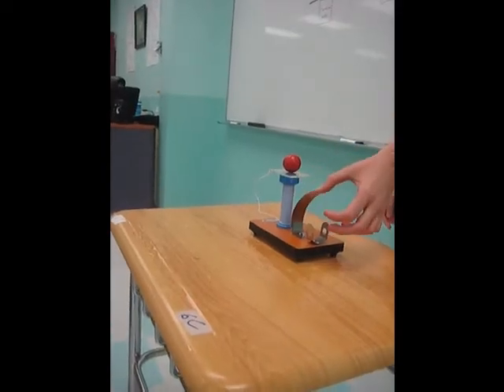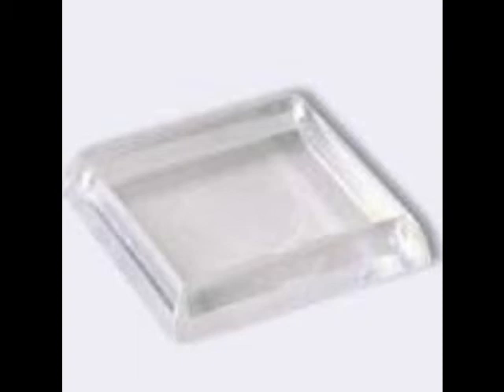On a more serious note, this experiment demonstrates inertia through the use of the inertia apparatus. As force is applied to the plastic square, inertia acts on the red ball. The inertia causes the ball to hover in the air while the plastic is pushed away as a result of the opposite reaction to the push.